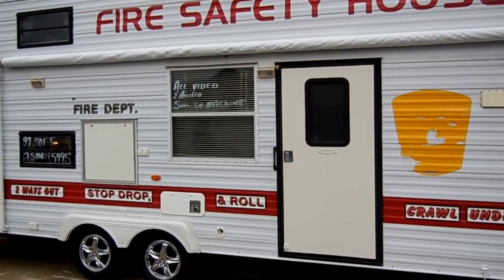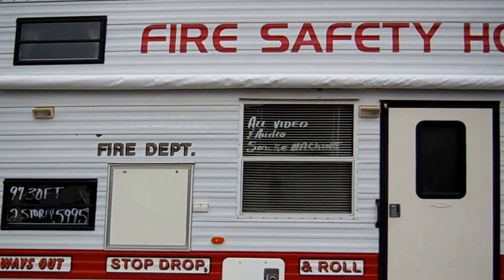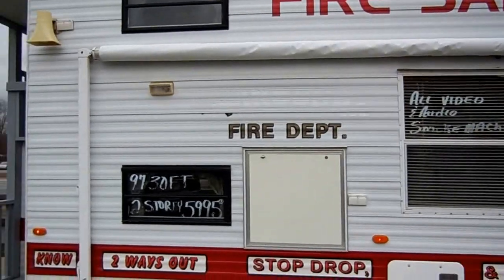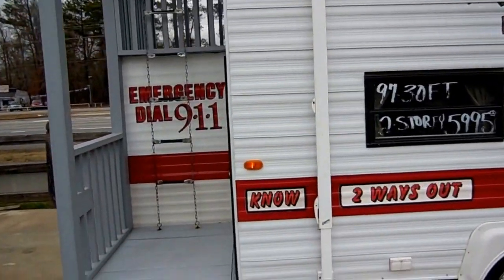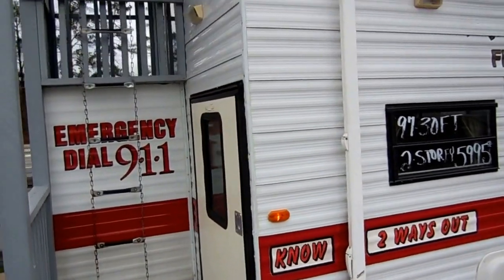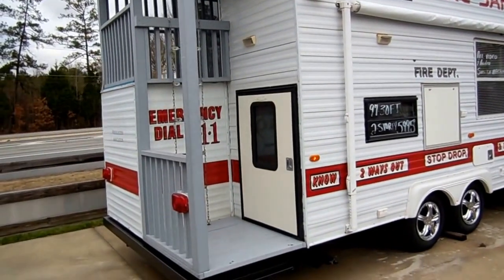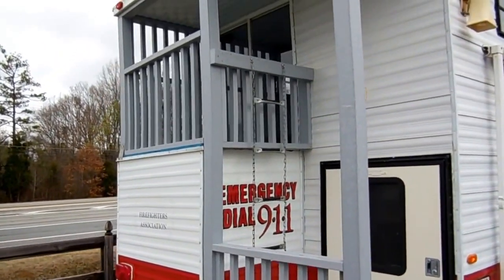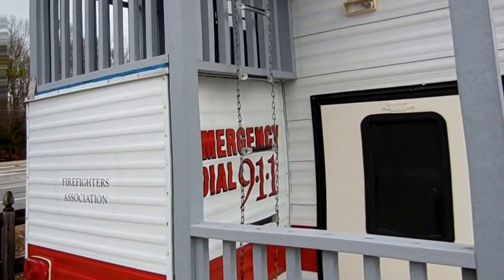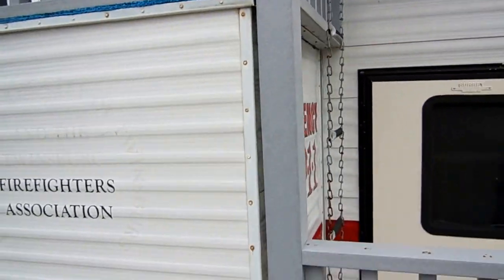A lot of fire departments use these to teach kids about fire safety. It's fully loaded with video, audio equipment and all kinds of other little gadgets. This would also make a great playhouse for kids. It's two-story, it's in excellent condition, tires look great. You've got two decks on this little trailer, and it's got a fire escape ladder going from the top deck to the bottom deck.